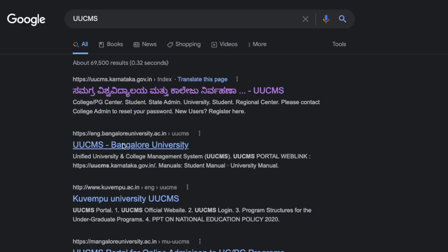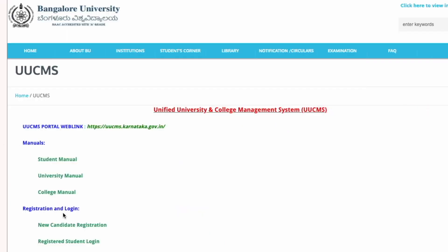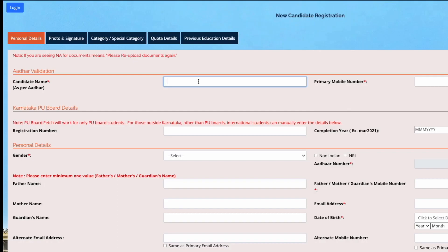Locate the UUCMS portal link from the Google search engine. Find the new candidate registration link from the page and click on it. Please furnish your personal details in the resulting page.